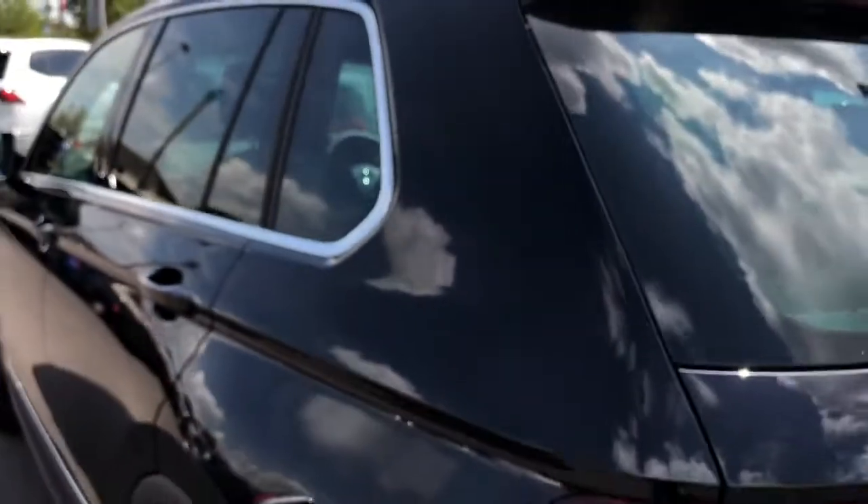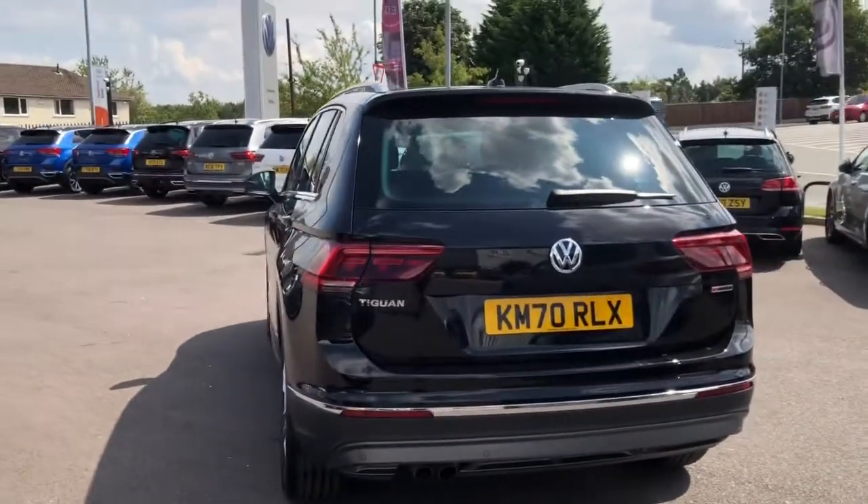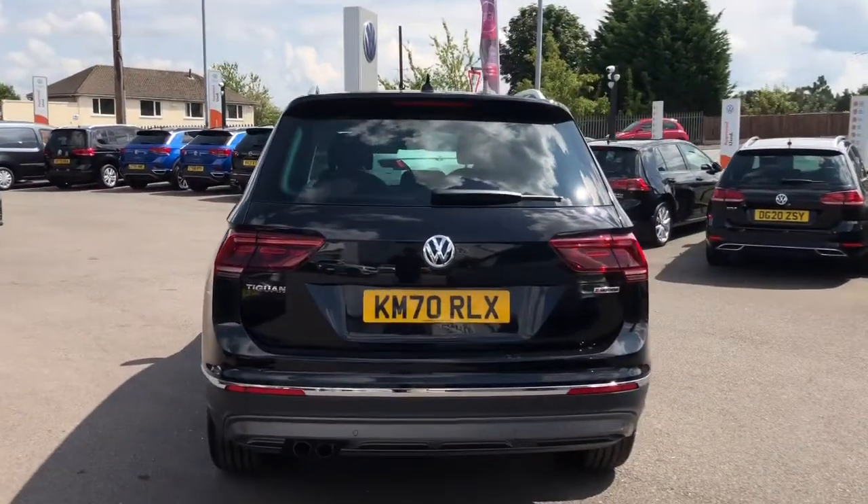This car has covered only around 800 miles, so it's really no mileage. You do also get your front and rear parking sensors to give you that boost of confidence when parking your vehicle.